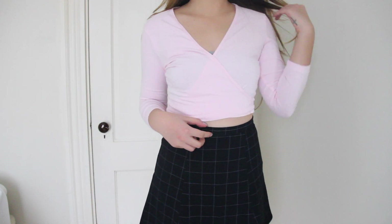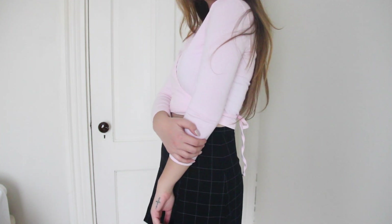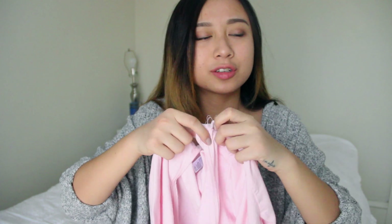The next thing I'm showing you is another crop top, and this one is in pale pink. I really like it because it's a really nice, feminine kind of look, and I don't have a lot of feminine clothing — I don't really do pink and stuff. I think this is a nice change for me. It's really soft and cute.